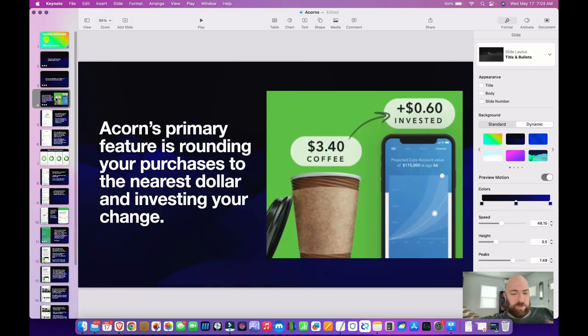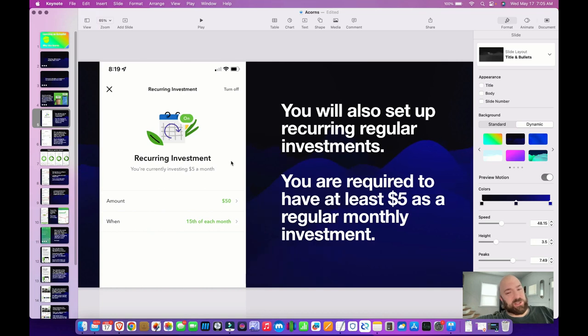The way it works, the primary idea behind the app is that it will round your purchases on every item purchased with a debit card up, and take that remaining balance and put it into a stock portfolio. If you use your debit card a lot like me, it adds up quickly. You can also set up regular recurring investments, and you're required to have at least a $5 investment every month.